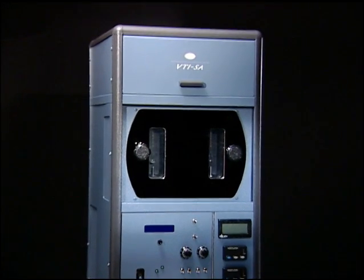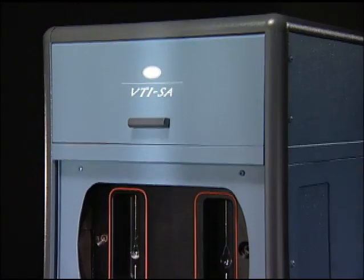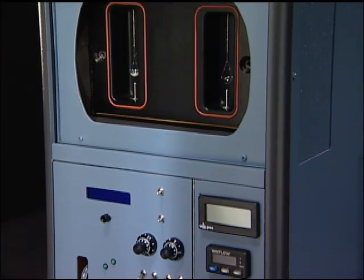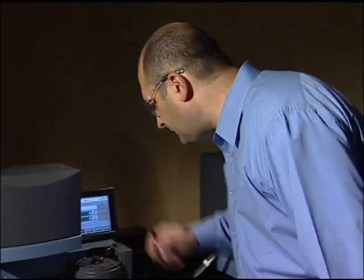We've spoken to hundreds of TA Instruments and VTI customers around the world, and consistently they tell us the most important criteria for selecting a vendor is the performance of the hardware and the support they receive after the sale. We're very excited to bring VTI into the TA Instruments family, as it positions TA Instruments as the premier supplier with the broadest product line in moisture sorption and the world's largest customer support organization.